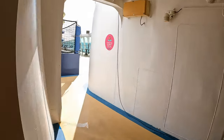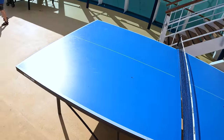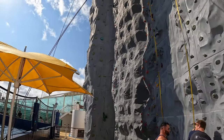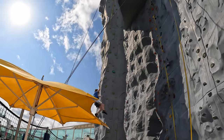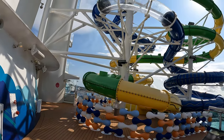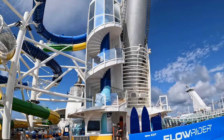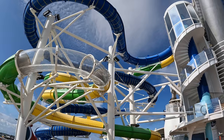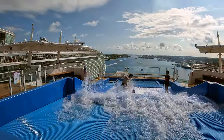This is the sports deck. There is a full-size basketball court where soccer and pickleball are also played. Ping-pong is also a favorite. Freedom has some great rock wall climbing — Ryan loves to make it all the way to the top. There are also two waterslides on the sports deck called the Perfect Storm, and these waterslides do extend over the side of the ship. They also have the Flowrider Surf Simulator, which was a Royal first when the ship was launched.